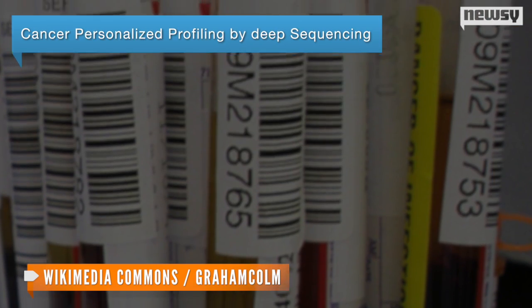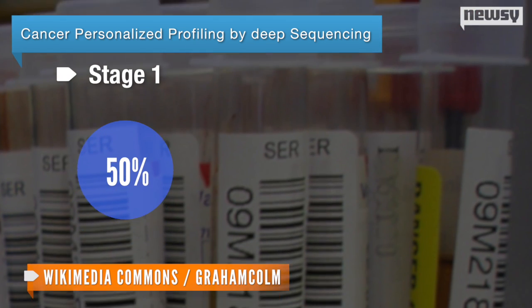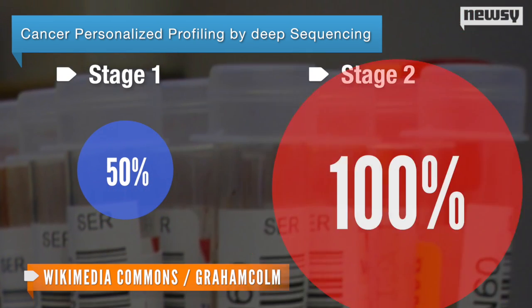The technique is called Cancer Personalized Profiling by Deep Sequencing, and it was able to identify stage 1 lung cancer 50 percent of the time and stage 2 and up 100 percent of the time. It works by using tumor DNA as a biomarker.